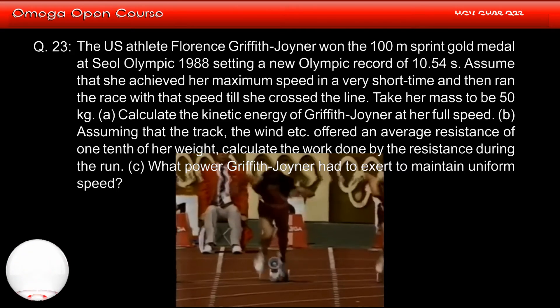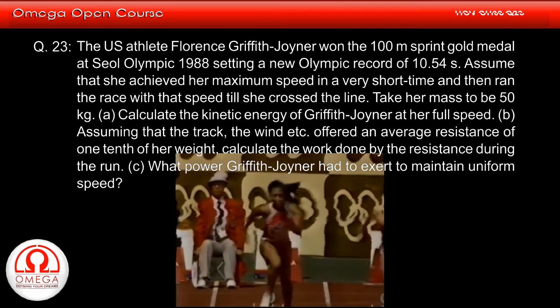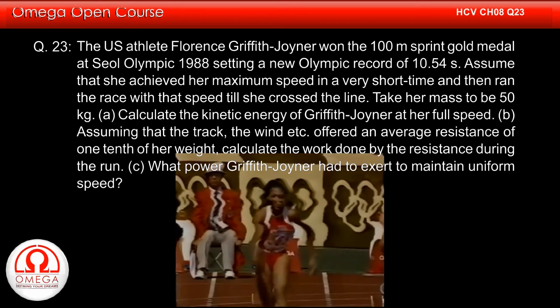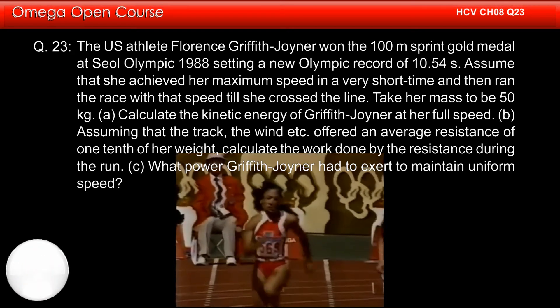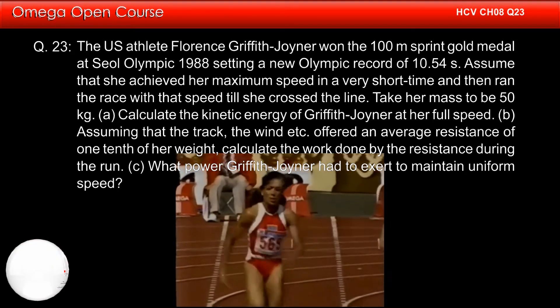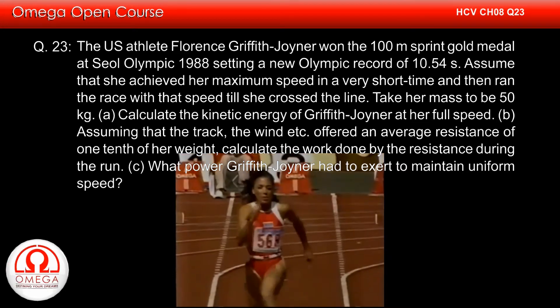Part A: Calculate the kinetic energy of Griffith Joyner at her full speed. Part B: Assuming that the track offered an average resistance of one-tenth of her weight, calculate the work done by the resistance during the run. Part C: What power did Griffith Joyner have to exert to maintain uniform speed?